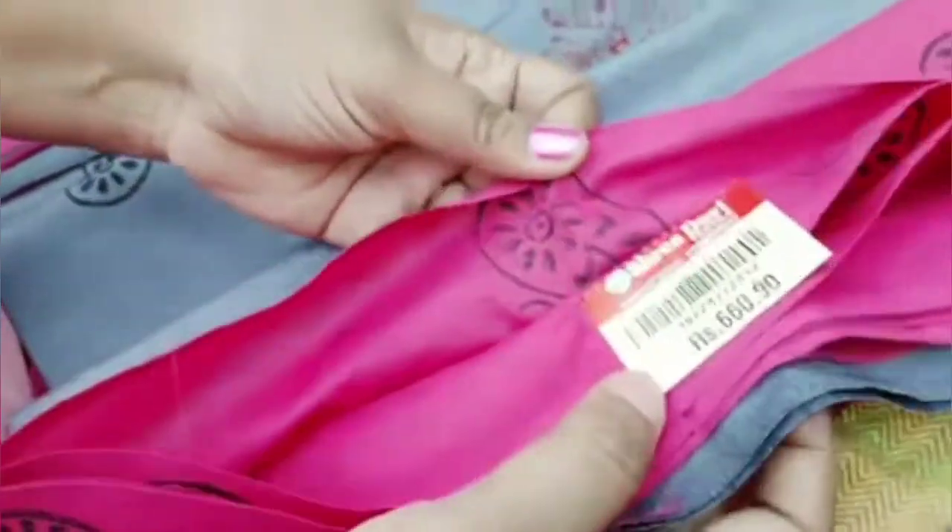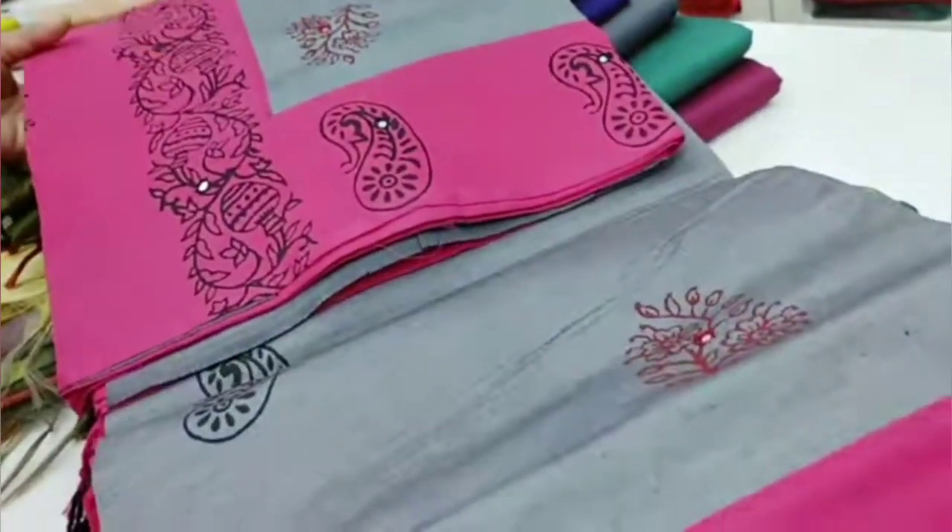It is $660. The cotton sarees are available in the same way.